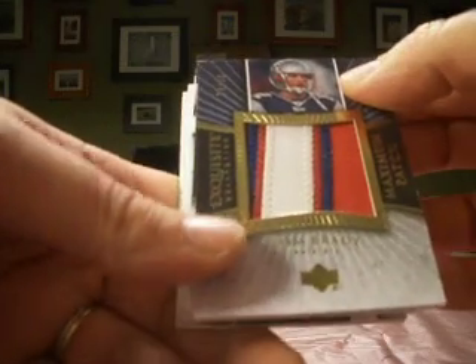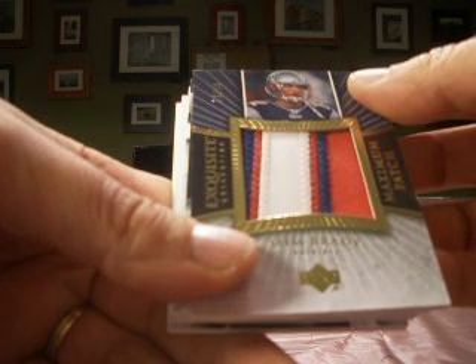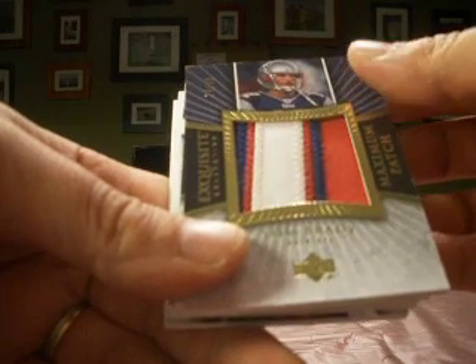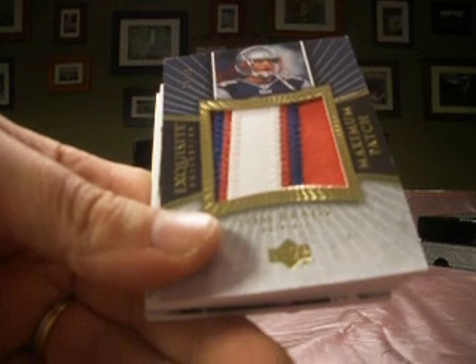Nice cards. Let's see if we can finish up strong here. One box left, so let's see some magic and improve our draft choices here. Come back right away with our last box of the night. Thank you.